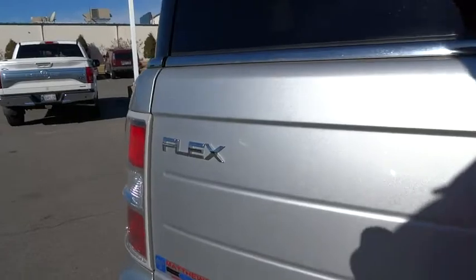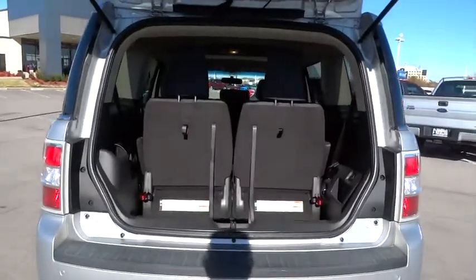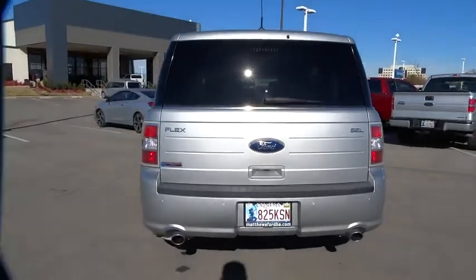Floor mats, cruise control, aluminum wheels, auto-dimming rear-view mirror, four-wheel disc brakes, rear defrost, AM-FM stereo radio, universal garage door opener, climate control.